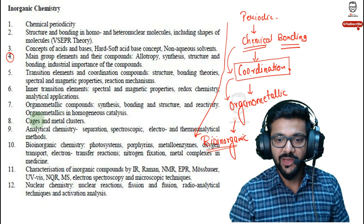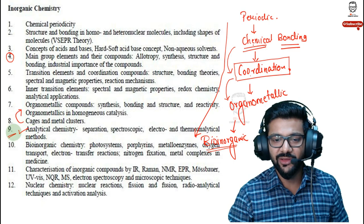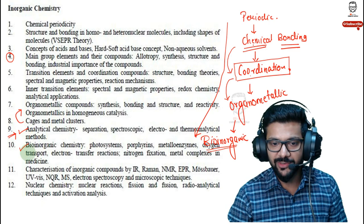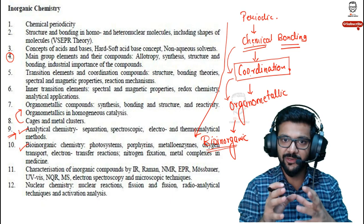Cages and metal clusters are part of organometallic chemistry. For analytical chemistry, frankly there are not many questions asked directly from it, so you can skip it — it won't cost you much. Bio-inorganic chemistry is again a vast topic. All inorganic topics are limited in number but vast in depth. Spectroscopy and nuclear chemistry: don't leave nuclear chemistry. There are many questions from nuclear chemistry that connect directly with chemical kinetics in physical chemistry, so if you study chemical kinetics, you can cover nuclear chemistry simultaneously.